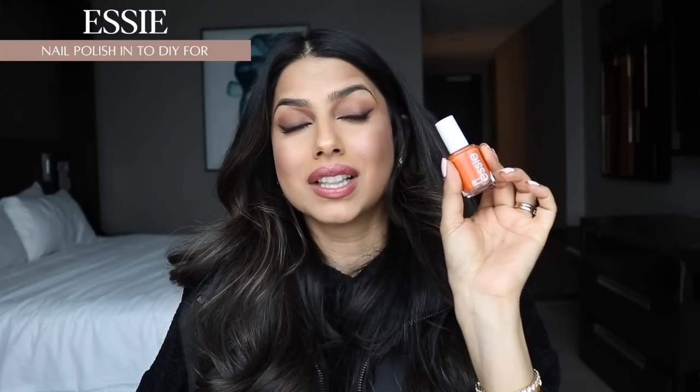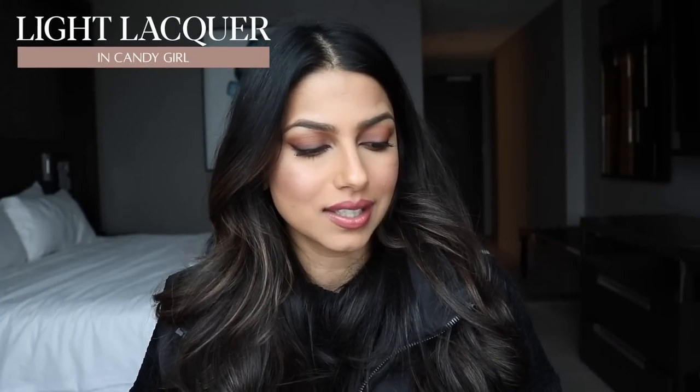I want to shout out the nail polishes that I'm loving. First is from Essie — I don't know if this is a limited edition color, I really hope not because I need to stock up. This is in the shade 'To DIY For' number 599. It's a beautiful but very wearable orange shade that's going to work for all skin tones. It's such a fun color especially now going into springtime. I also want to give a huge shout out to Lights Lacquer, which is Kathleen Lights' nail polish brand. I am so impressed — the packaging is beautiful, extremely minimal, not streaky, very pigmented, just two coats needed. I love this.